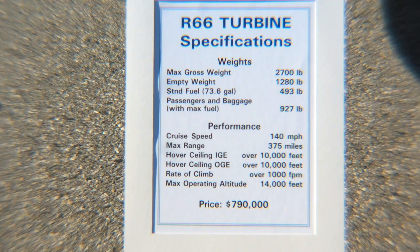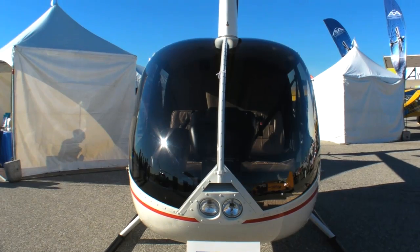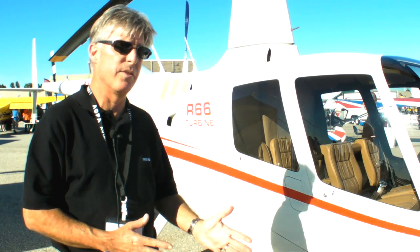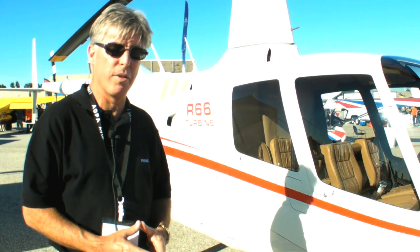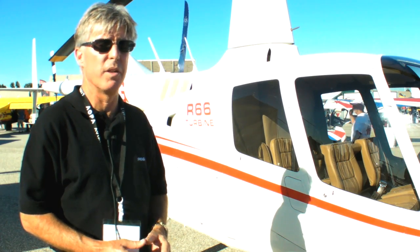The base price on the R66 turbine helicopter is $790,000, which puts it right in that sweet spot between the starter turbines at 1.3 million and our R44 at about $450,000 fully equipped.